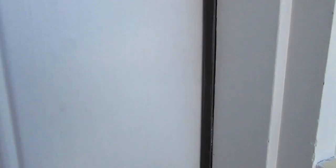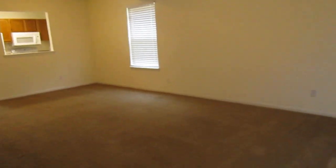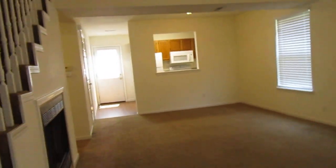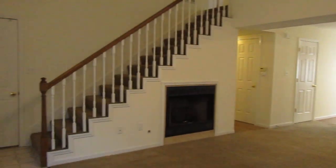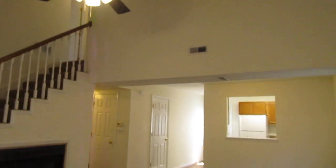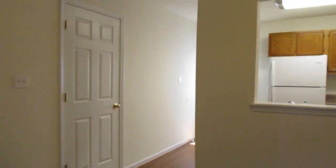As you enter and walk into the living room, you'll notice a nice high vaulted ceiling with a ceiling fan and lots of natural light. That's the garage door behind the front door.